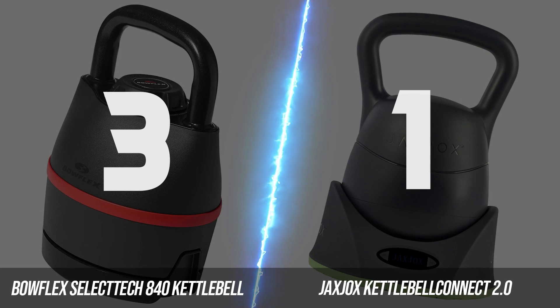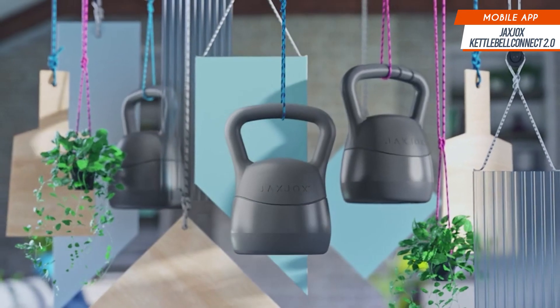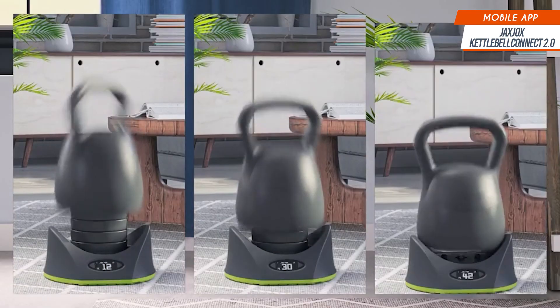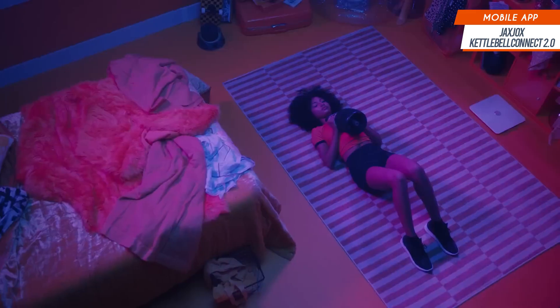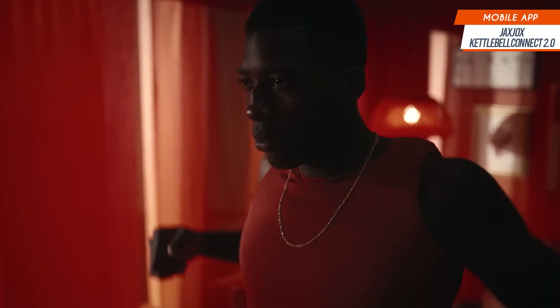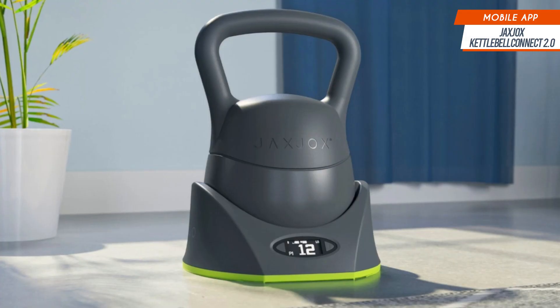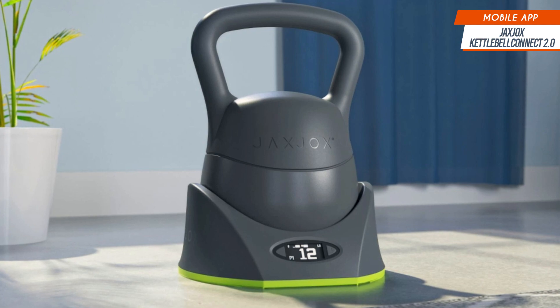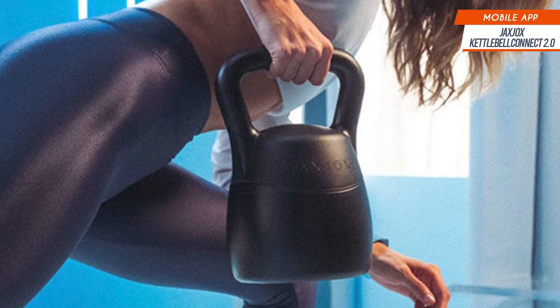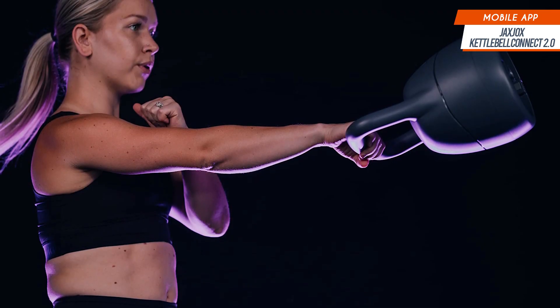Let's dive into the final round: the mobile apps for these kettlebells. Jacks Jocks really hypes up its high-tech appeal, especially with its app that lets you track your weights, sets, and reps. They've nailed it with their kettlebell classes — one of the best selections we've seen on any connected fitness platform. The quantity and quality are off the charts, featuring educational classes on proper form as well as strength and conditioning workouts. At $12.99 a month, it's a pretty reasonable deal considering the constant flow of fresh, top-notch content. But here's the catch: connecting the Jacks Jocks kettlebell to the app is a whole different story.